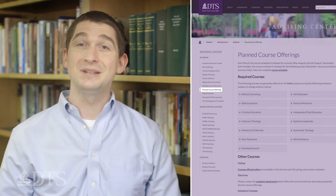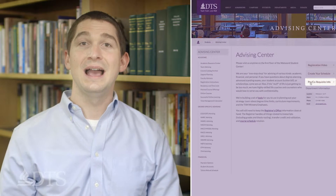You should also pay special attention to the pre- and co-requisites as listed in the course descriptions found in the most recent edition of the Academic Catalog.